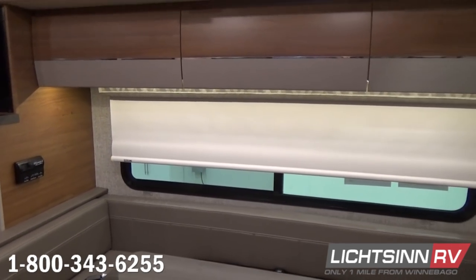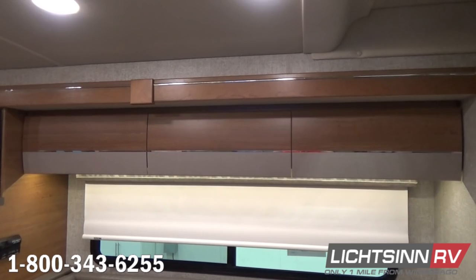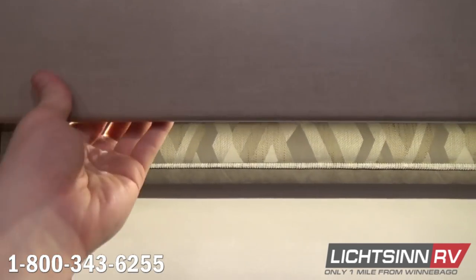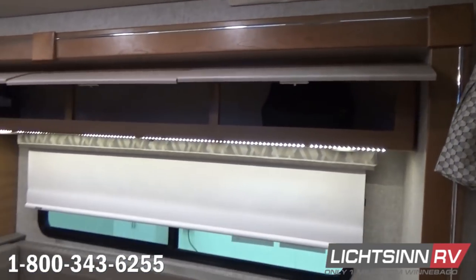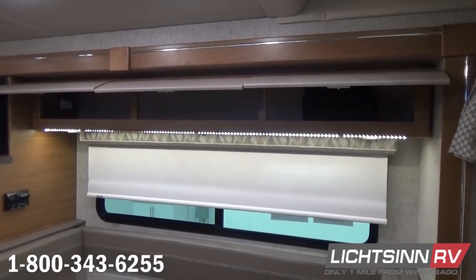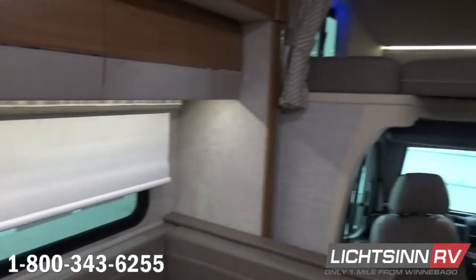A full bank of overhead Aosta Cherry cabinetry now includes a positive lock latching system from Technoform so things won't jump out in transit. Throughout the entire RV, we utilize LED lighting, which provides 70% more energy efficiency compared to traditional incandescent or halogen lighting. Beautiful LED accent lighting is included underneath the cabinetry. Decorative window valances are also included.